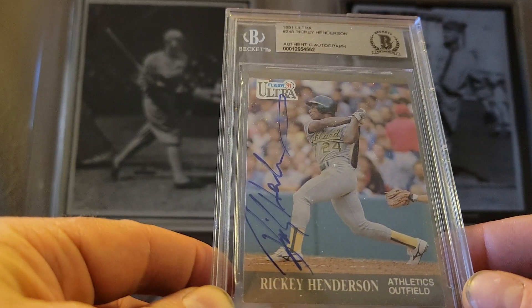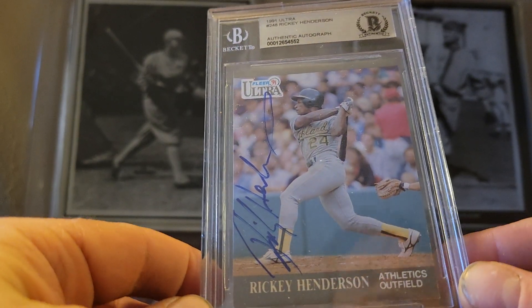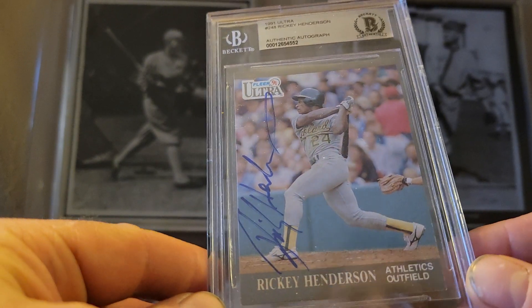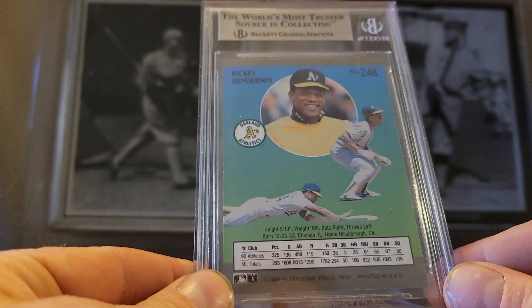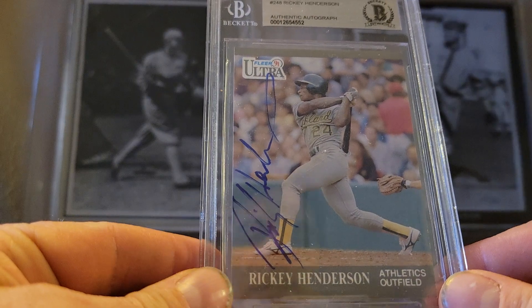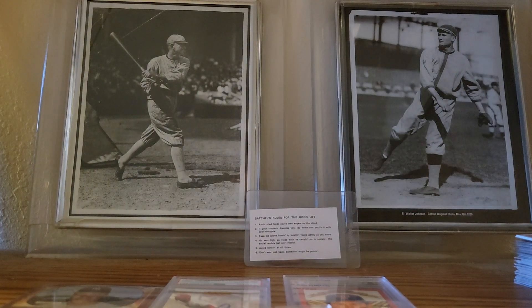Rickey Henderson, Nolan Ryan autographs, Curt Flood. And the 1991 Ultra was one of the first premium sets of the junk wax era, but 1992 Ultra really blew 1991 Ultra out of the park. Still a nice little set to have. Nice auto. And that's my video for the night. Thank you for watching. Have a good night.